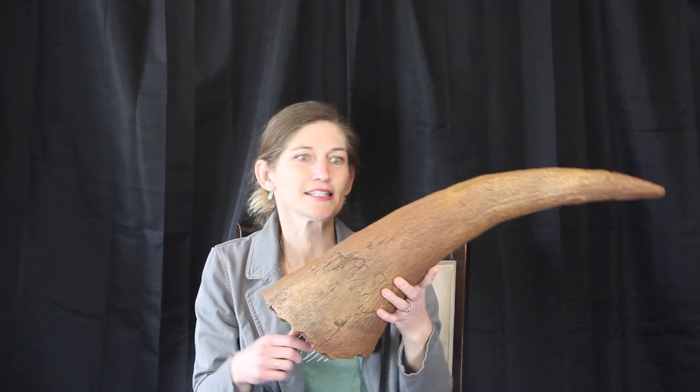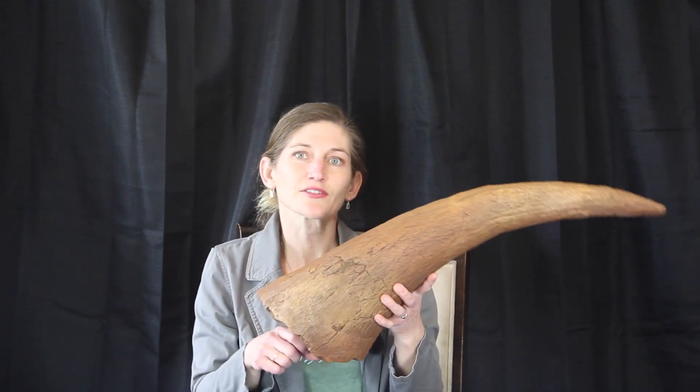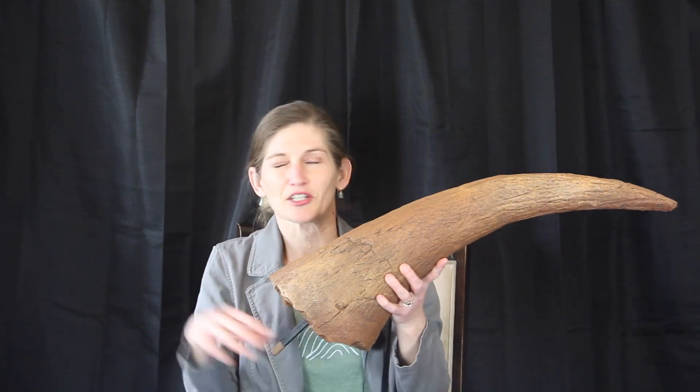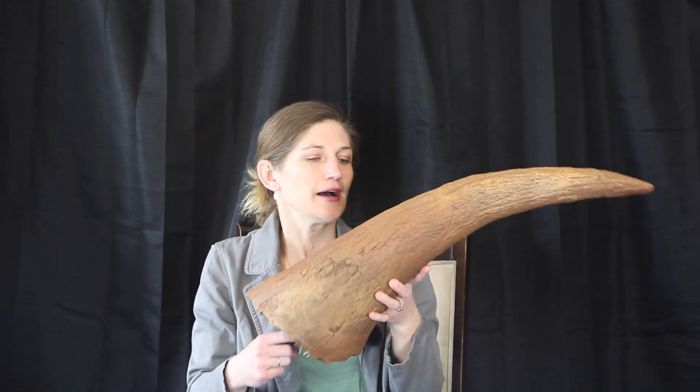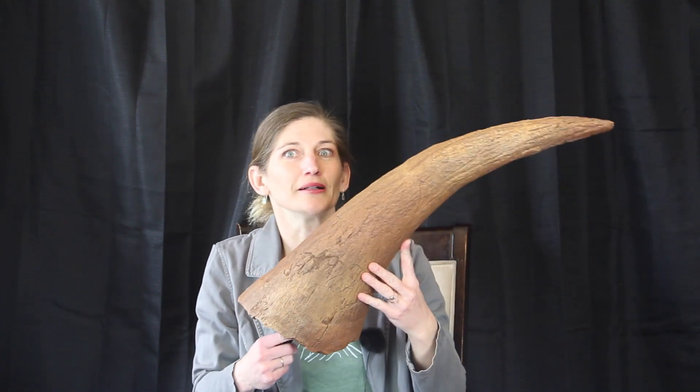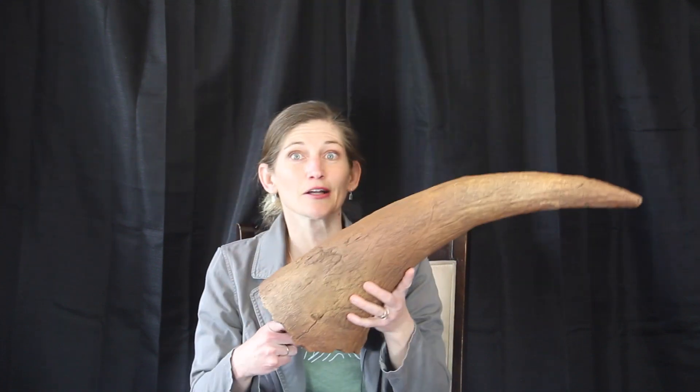Triceratops horridus — this one is from the Lance Formation down in Wyoming from the late Cretaceous, so end Cretaceous, about 66 million years ago. This dinosaur was named in 1889 by Marsh, and it is so well named. Triceratops has three horns.